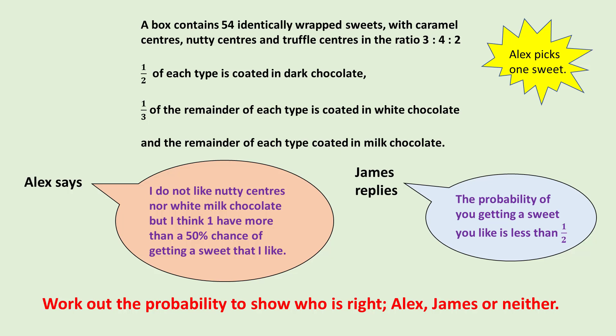Can you use the information provided to work out the probability that if Alex picks one sweet, it will be a sweet that she likes? Who is right — Alex, James, or neither? Press pause to try it or continue for a solution.